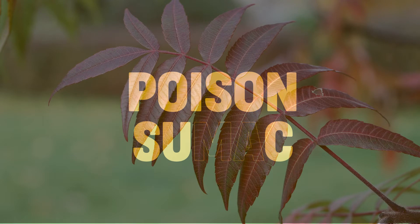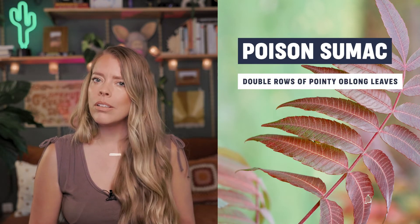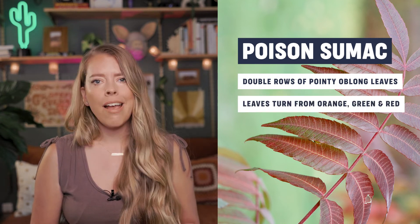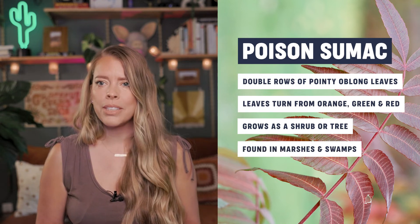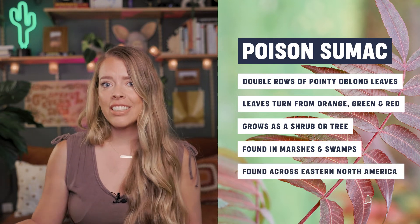Last on the list is poison sumac. These are identified by double rows of upward-facing oblong leaves with a point. Leaves turn from bright orange to green and red, and this grows as a sparse shrub or tree. You'll need to look out for it in wet soils like marshes and swamps. If you're in the west, you're safe — these are found all across the eastern half of the United States and Canada.